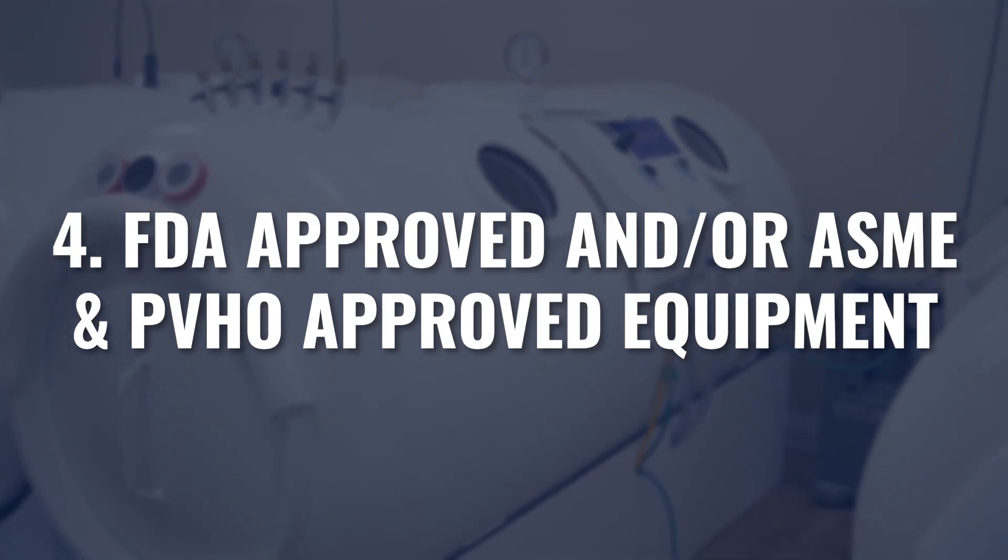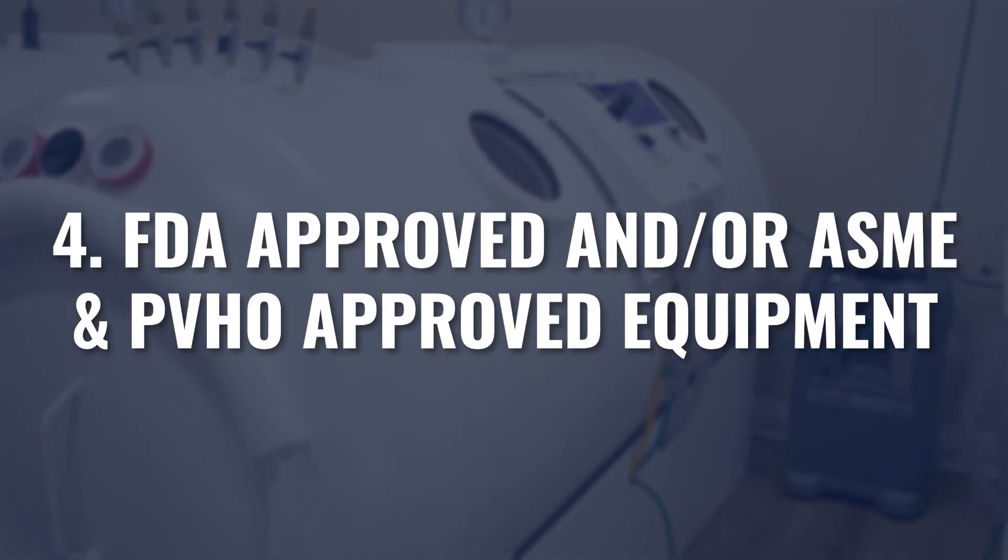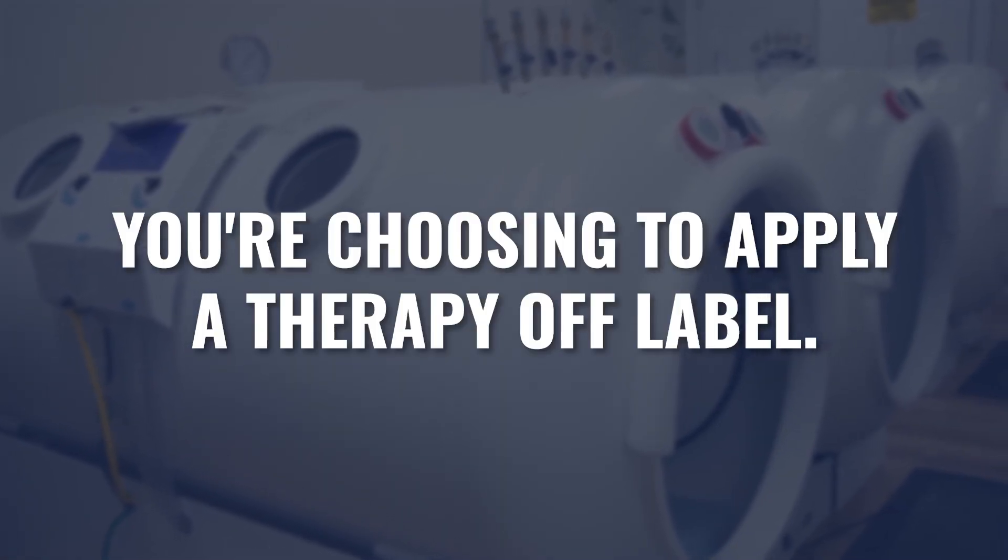Number four is FDA-approved and/or ASME and PVHO-approved equipment. A common question is: if I'm predominantly using this equipment for non-FDA-approved conditions, why does it matter if I use FDA-approved devices? These are two completely different conversations. The first is choosing to apply a therapy off-label — using it for non-FDA-approved conditions — which is completely fine. In medicine, medications and other therapies are prescribed off-label all the time, and using a device off-label is permitted when you understand the mechanisms of action and the patient's health goals.